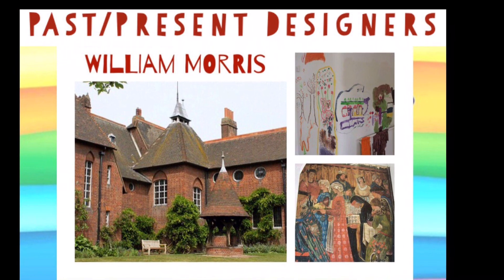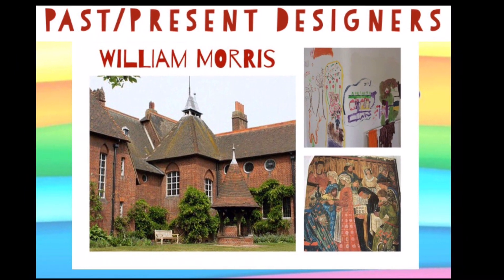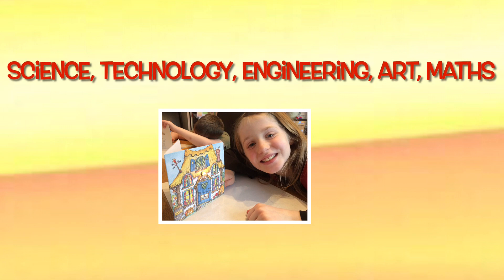Finally, in DT it's always good to learn about other designers — learn from what they have done and be inspired by them. DT covers lots of science, technology, engineering, art and maths, as well as being great for using your imagination. So hopefully there's something for everyone to enjoy.